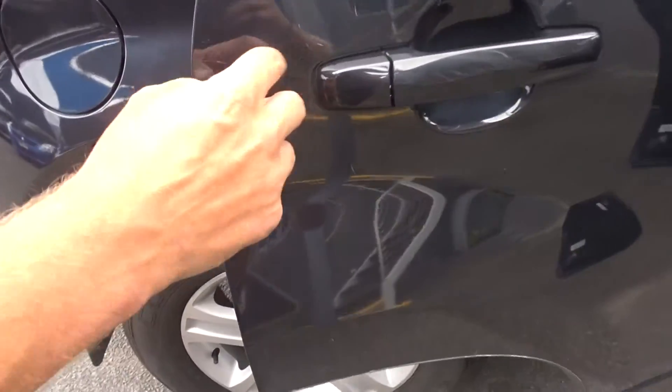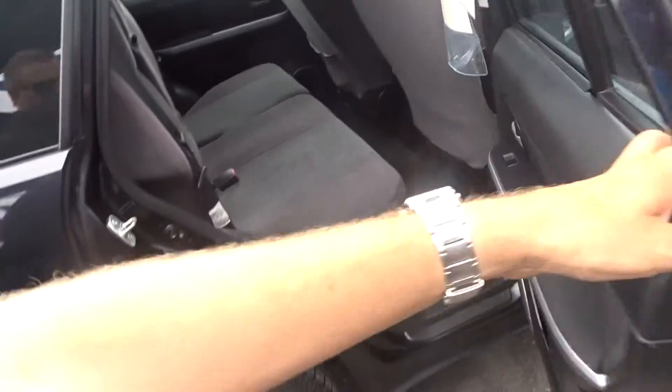Coming through, there's a slight bit of scratching there. Looks like the lady that had it must have had long fingernails or something like that.